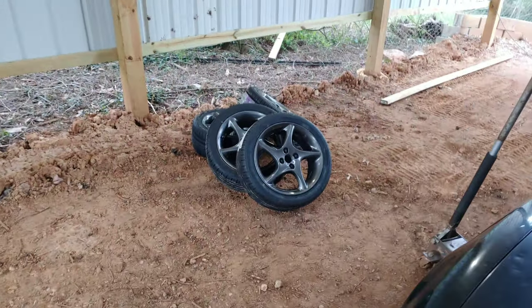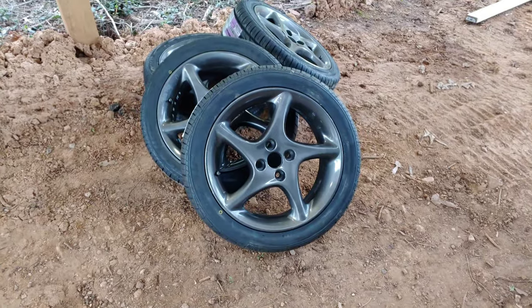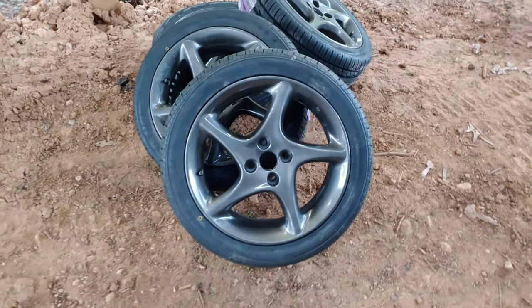In my previous video you saw me repaint these — a newer Miata set of wheels — and look, they've got tires now. They look really good. Hoping they look really good when they get on the car. I'll show you what they are.